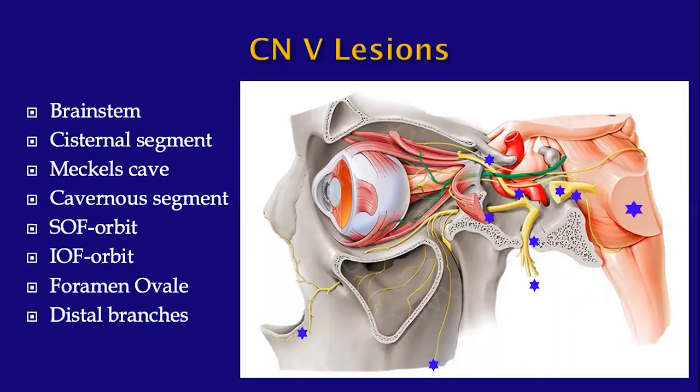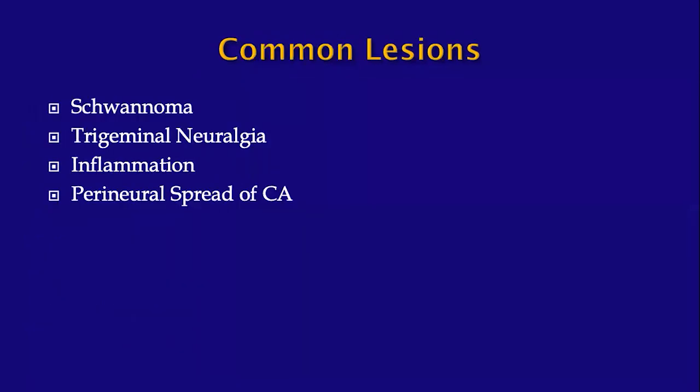A classic lesion of CN5: this encompasses the origin of the nerve in the pons and extends out into the cisternal segment and into Meckel's cave — a classic trigeminal schwannoma involving the intraaxial segment, the cisternal segment, and Meckel's cave.